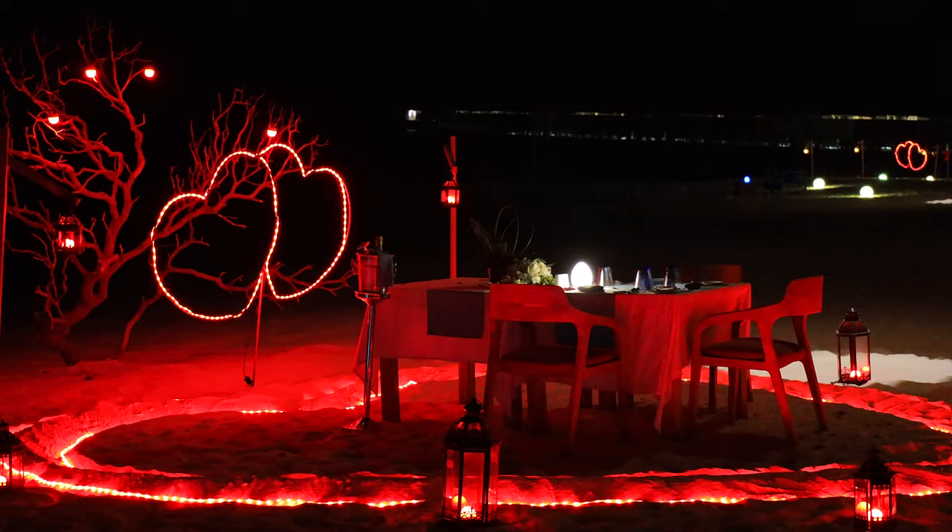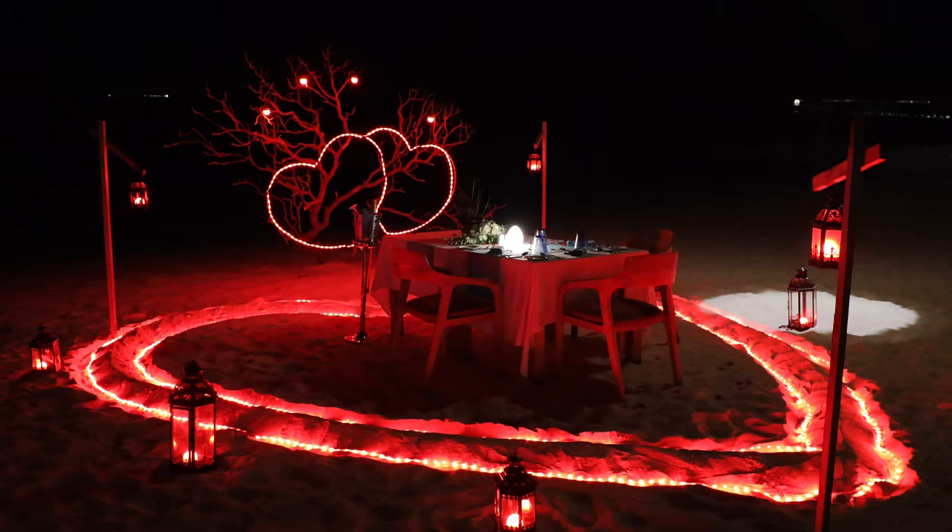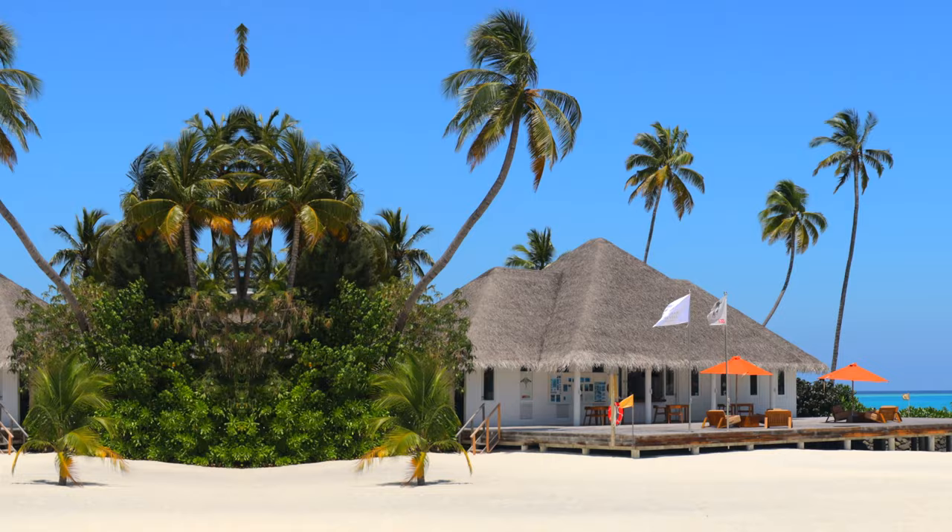If you're looking to make your stay even more unique, destination dining is certainly the way to go. You can have a wonderful dinner with a private barbecue under the stars or a dinner on the beach.